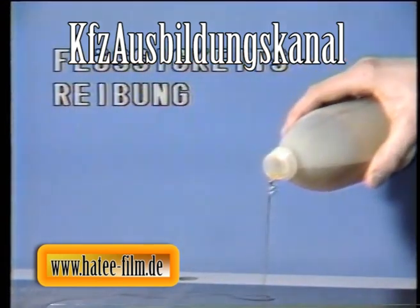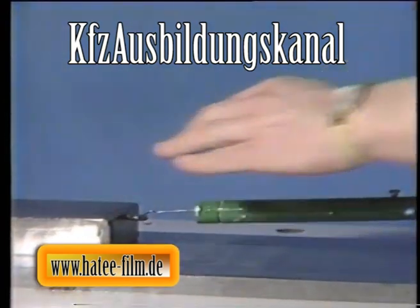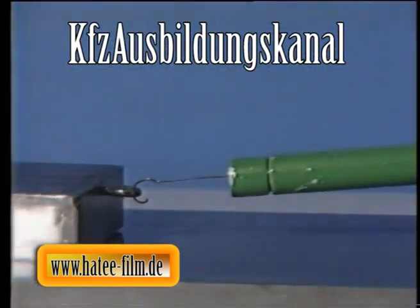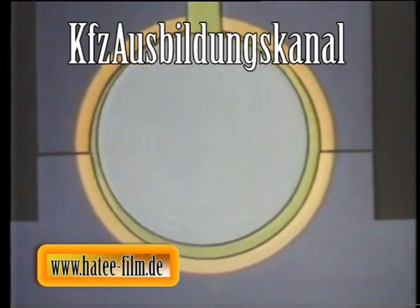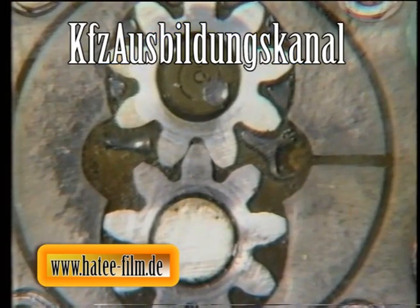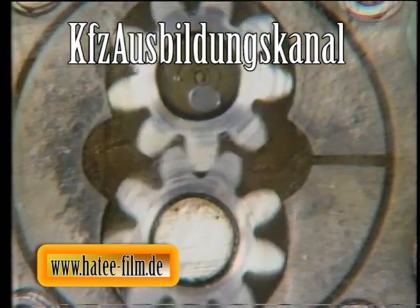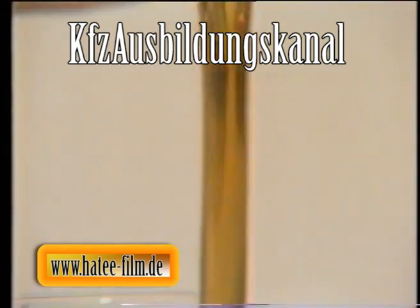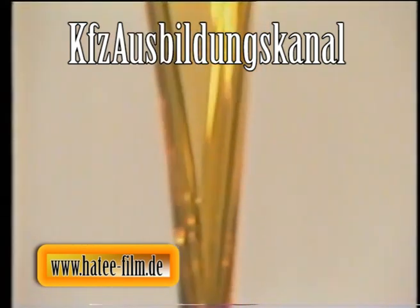Bei der Flüssigkeitsreibung, der idealen und beim ölgeschmierten Verbrennungsmotor auch häufigsten Reibungsart, berühren sich die Reibungsflächen überhaupt nicht. Der Klotz gleitet auf einem vollständig ausgebildeten Ölfilm, wobei nur noch eine ganz geringe Kraft aufgebracht werden muss. In einem Pleuel- oder Kurbelwellenlager schwimmen Zapfen oder Wellen auf einem Schmierkeil, welcher sich drehzahlabhängig aufbaut und Drücke bis zu 1000 Bar aufweist. Während der von einer Ölpumpe erzeugte Systemdruck für die Tragfähigkeit eines Schmierkeils unerheblich ist, kommt der Zähflüssigkeit des Öles – der Fachmann spricht von Viskosität – erhöhte Bedeutung zu.